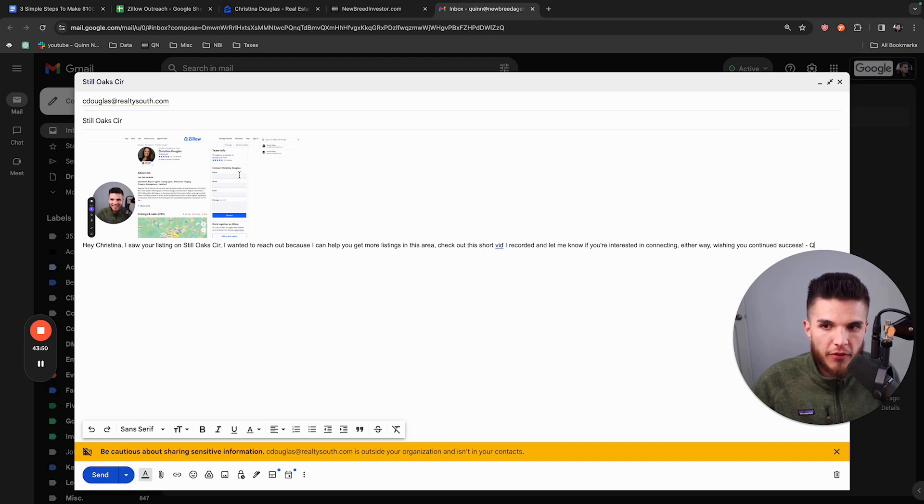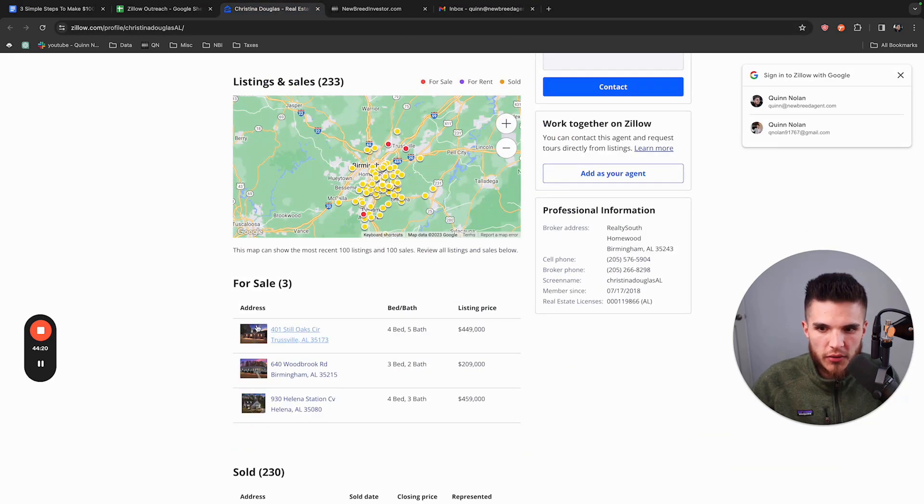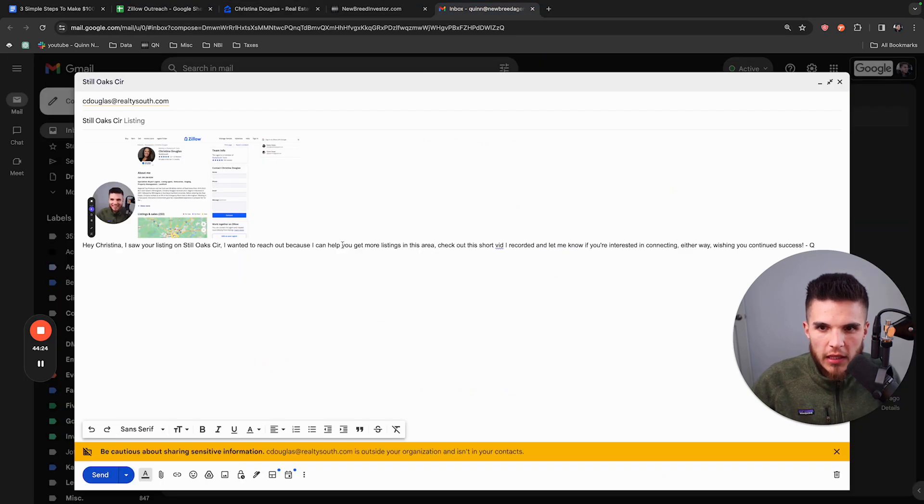Here's what made this process different. Once you record the video using Loom and send it through Gmail, you get a thumbnail that shows your face and their Zillow profile. I would get so many people to open and watch the videos because of this thumbnail — that's kind of the secret hack to making it work. I would put the street name of their listing in the subject line, like 'Steel Oak Circle,' so they'd open it. Sometimes I'd send them and people would open within seconds.